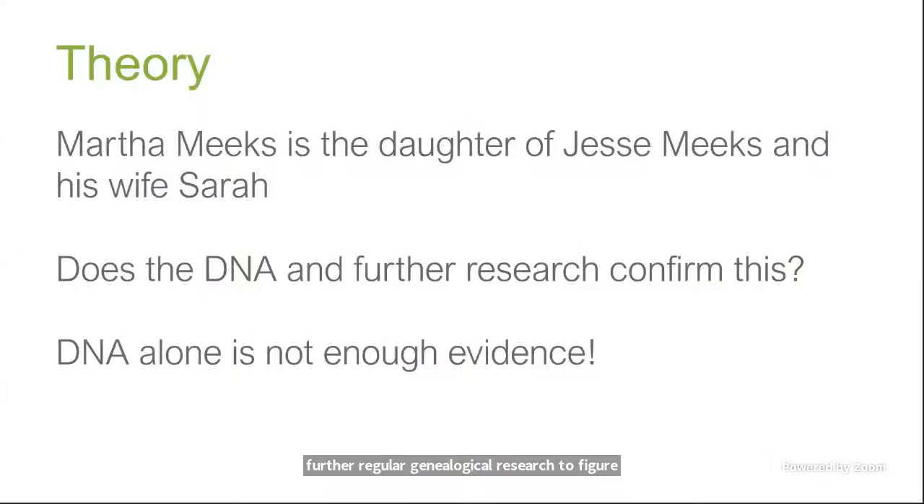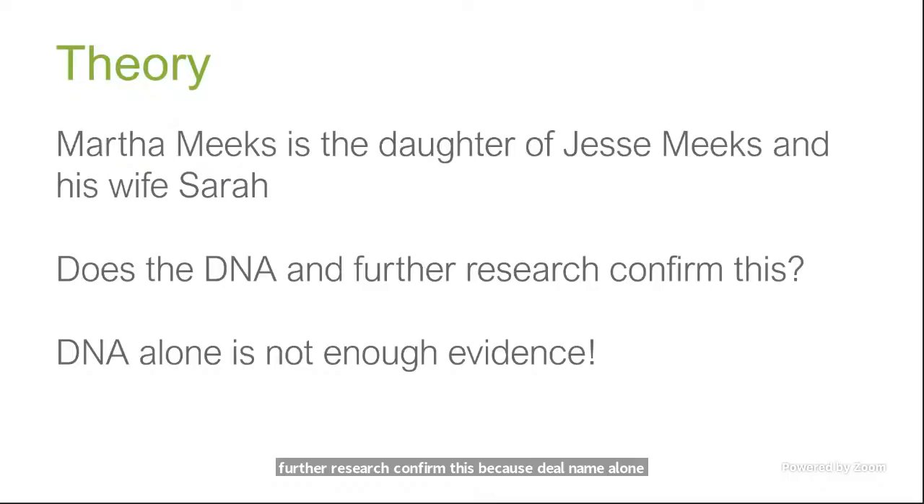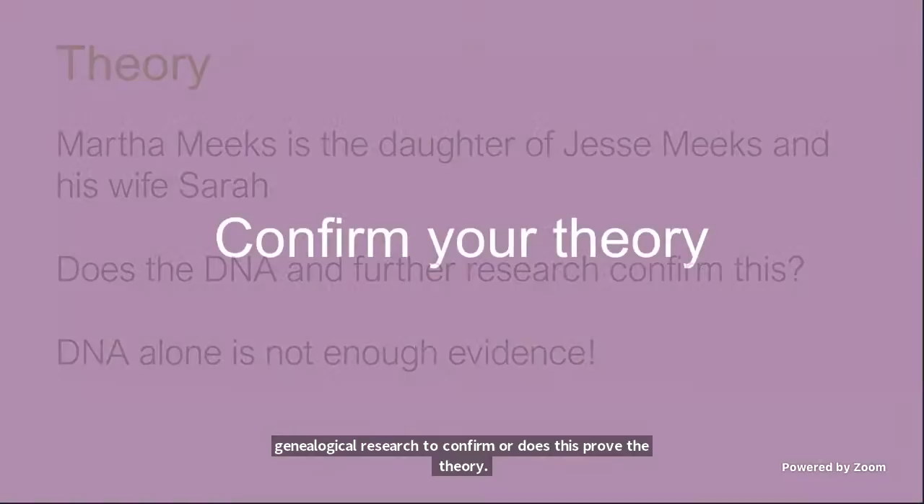My theory, based on everything I've found, is that Martha Meeks is also a daughter of Jesse Meeks and his wife Sarah Darius. But I need to confirm this — DNA alone is not enough evidence. We have to add sound genealogical research to confirm or disprove the theory. Let's talk about some things you can do to confirm your theory: sound genealogical research coupled with DNA tools like What Are the Odds.